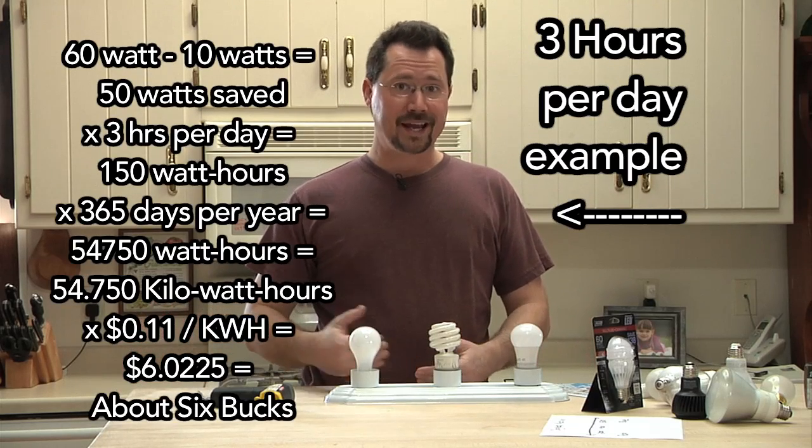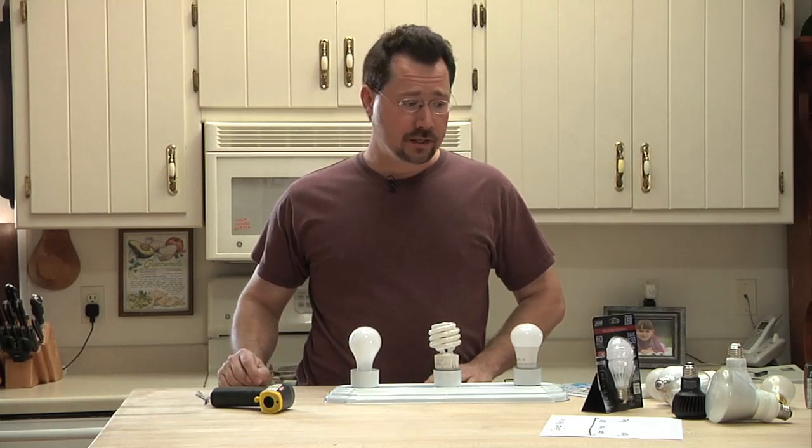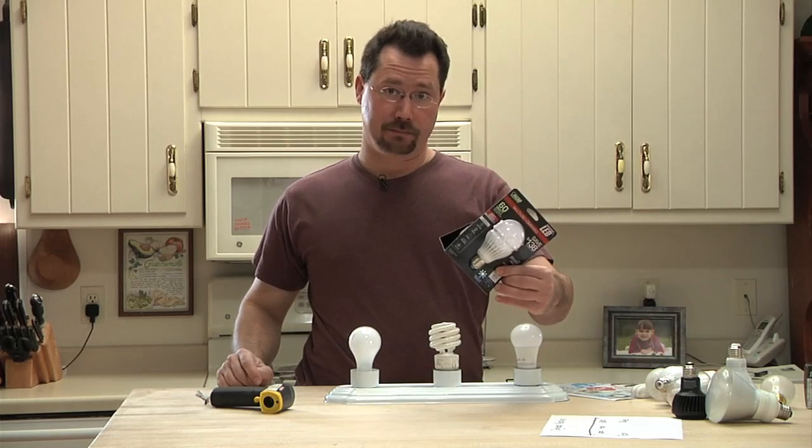More importantly, every year after that it's still saving you that same $5 per year. And these things are good for up to 20 years, so you can actually save several hundred dollars by switching to LED bulbs.